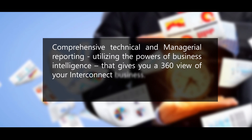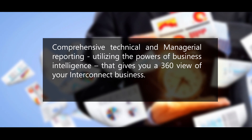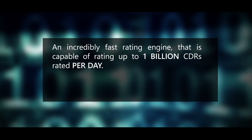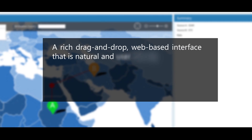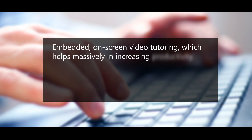Iconic provides comprehensive technical and managerial reporting, utilizing the power of business intelligence to give you a 360-degree view of your interconnect business. It features an incredibly fast rating engine capable of rating up to 1 billion CDRs per day, a rich drag-and-drop web-based interface that is natural and user-friendly, and embedded on-screen video tutoring, which helps massively in increasing productivity.